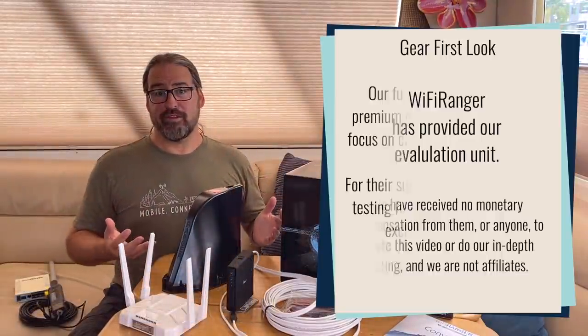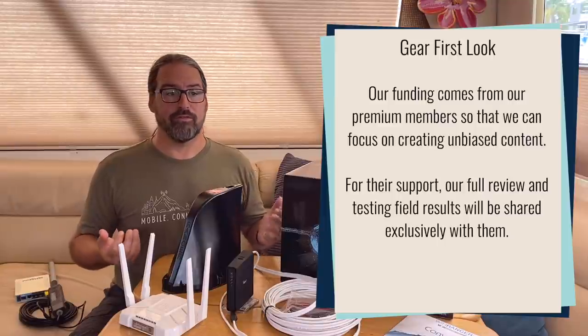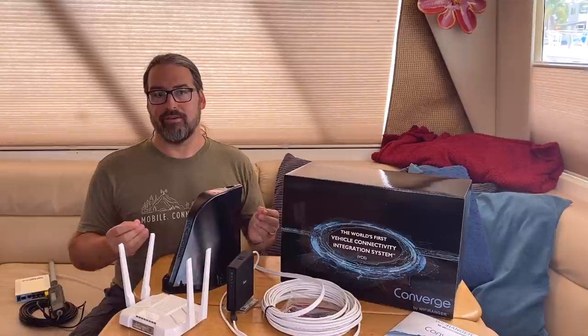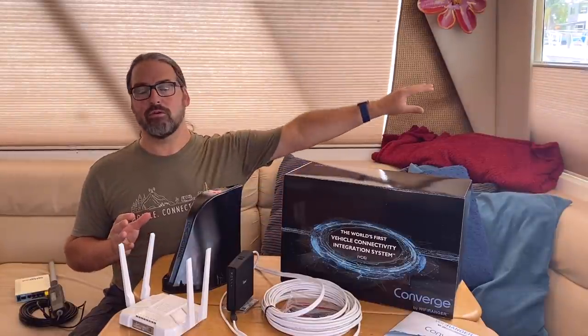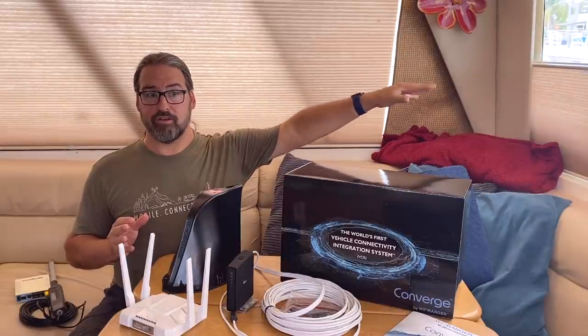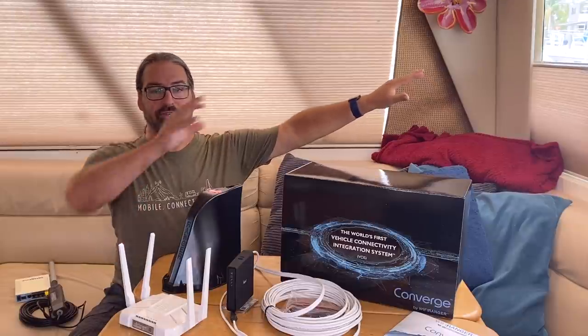A little bit about who Wi-Fi Ranger is. This company has been serving primarily the RV market for over a decade, focused on long-range Wi-Fi — but particularly what that means is Wi-Fi as WAN. So connecting to a remote campground, marina, or other public network at a long distance, using that as your upstream connection.